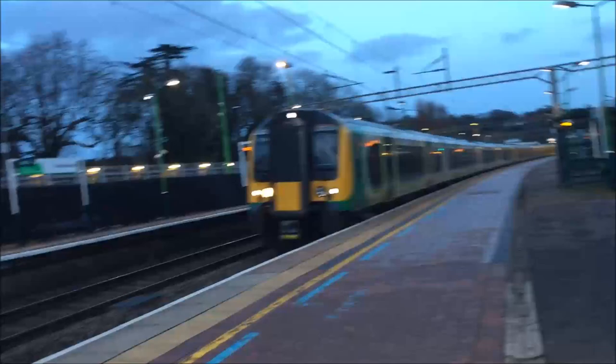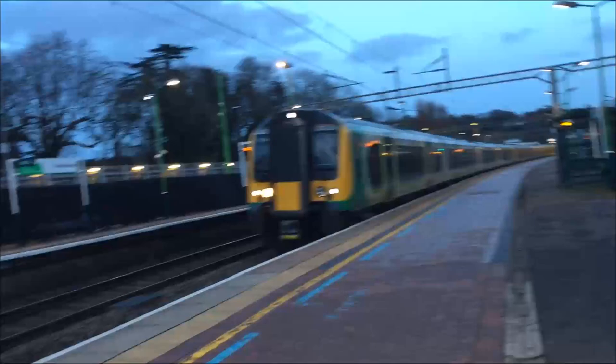This train is going to Tring and we have 350 264 coupled together. It's in its old London Midland livery, as you can see. How was your experience at Berkhamsted? Pretty good - I love how fast they go considering it's quite close to London.